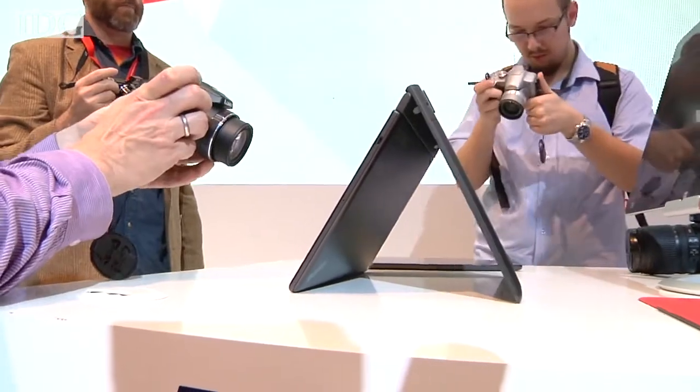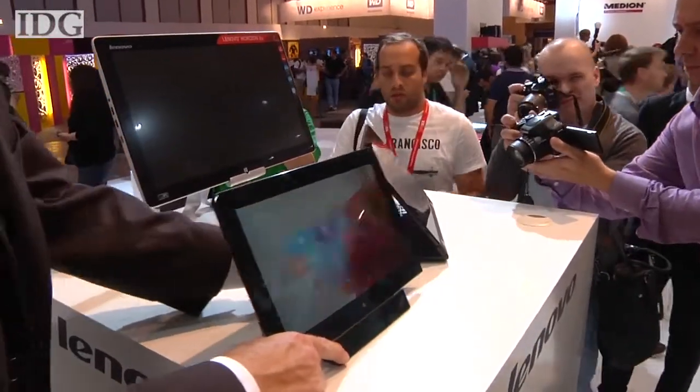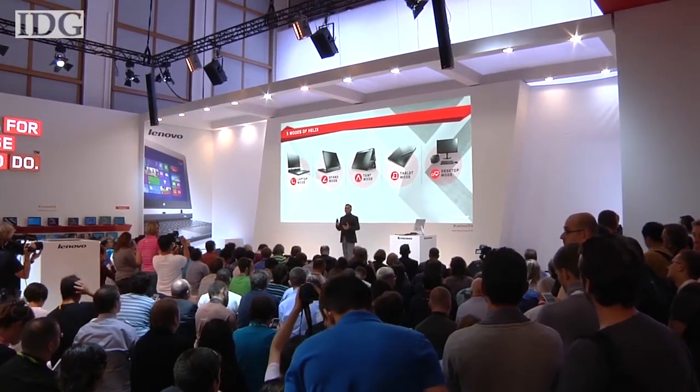The Helix 2 will ship with Windows 8.1 in late October. It starts at $999. Reporting from IFA 2014 in Berlin, Nick Barber, IDG News Service.